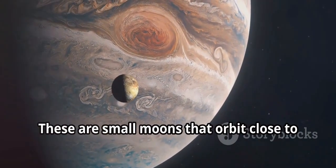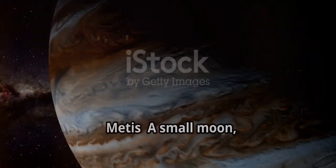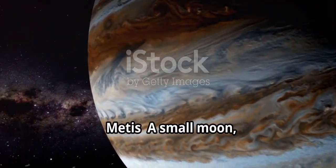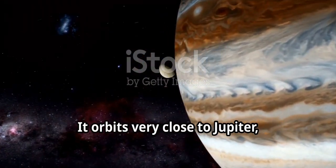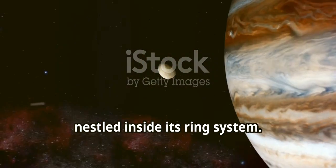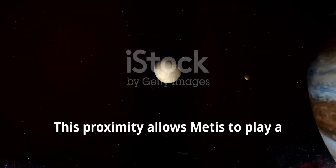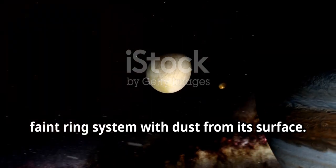Inner moons are small moons that orbit close to Jupiter and are part of its intricate ring system. Metis is a small moon about 60 kilometers in diameter. It orbits very close to Jupiter, nestled inside its ring system. This proximity allows Metis to play a crucial role in replenishing Jupiter's faint ring system with dust from its surface.